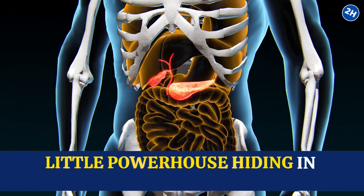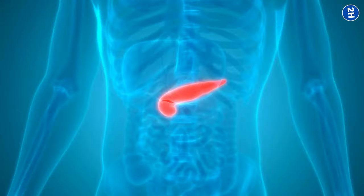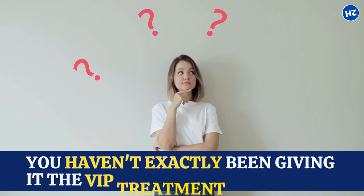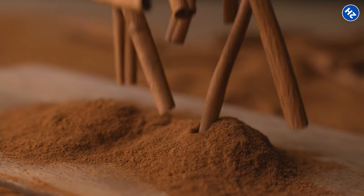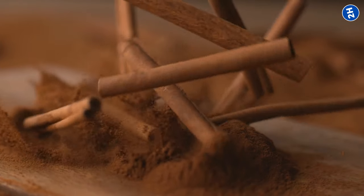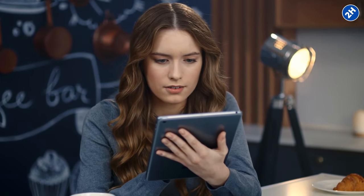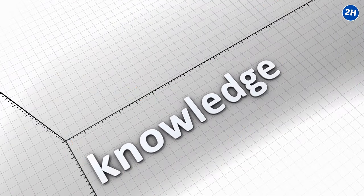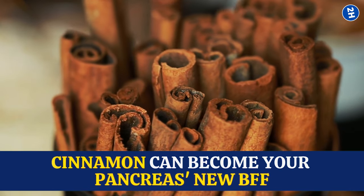Ever heard of that little powerhouse hiding in your belly called the pancreas? It might be small, but it is a superstar when it comes to digestion and keeping your blood sugar happy. But what if you haven't exactly been giving it the VIP treatment it deserves? A delicious hero is waiting in the spice rack: cinnamon. Today, we're talking about this amazing spice and uncovering its secret powers for pancreatic health. Get ready to spice up your knowledge and see if cinnamon can become your pancreas's new BFF.